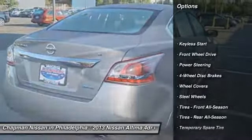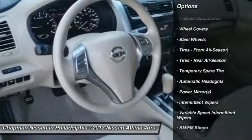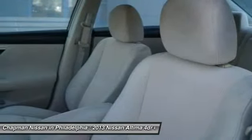This is not an exchange policy. It is a true 5-day money-back return policy. We just have a limit of 500 miles on the vehicle from delivery.